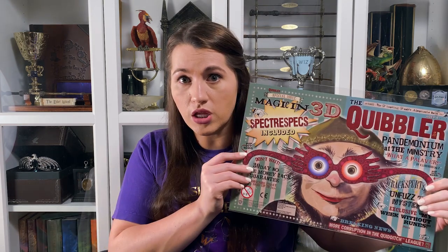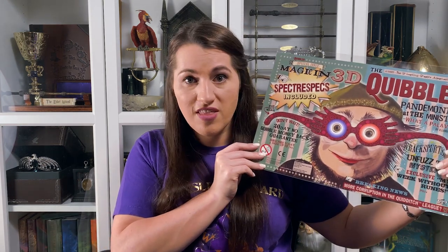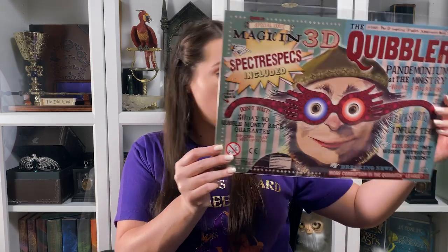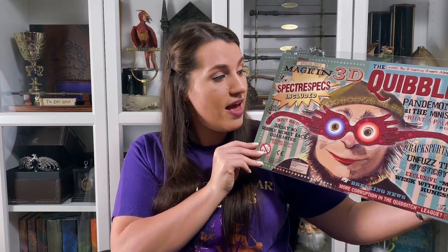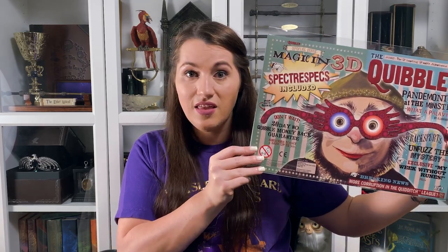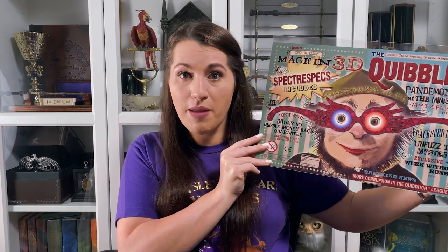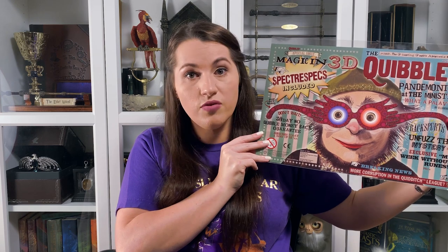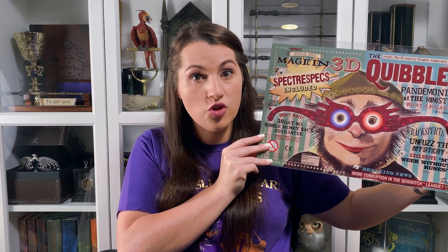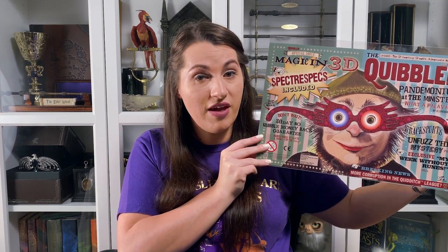Another person who doesn't have enough merchandise dedicated to them — and really should — is of course Luna Lovegood. This was probably the cheapest thing I got there — only seven dollars for this whole Quibbler cover, and it has Spectrespecs in it. I'm going to keep this as a paper replica. There really needs to be more Luna stuff — she is a top three favorite character.